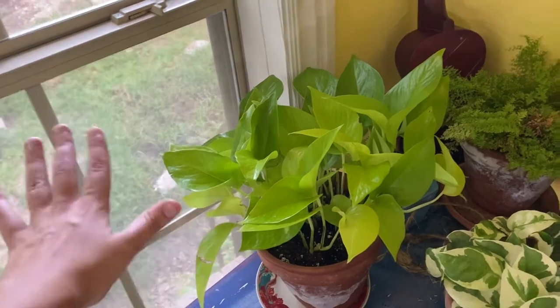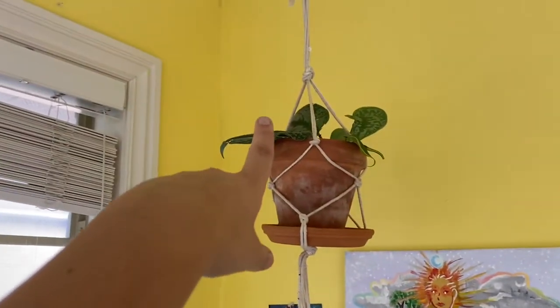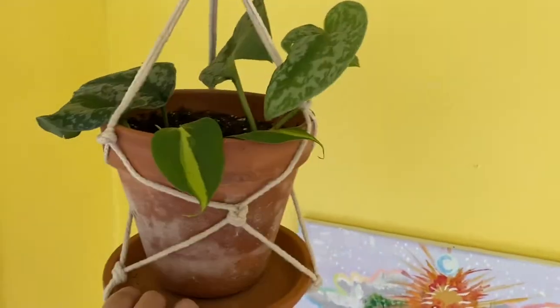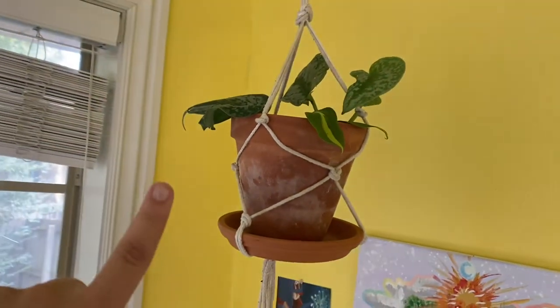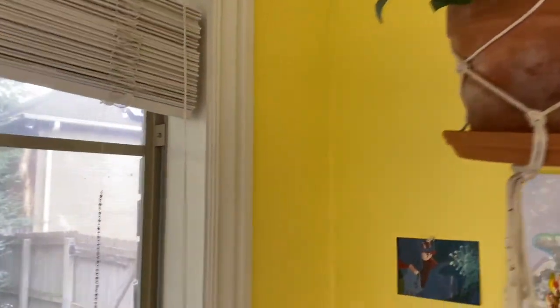A lot of people think pothos is basic but I love it. This is a Scindapsus Pictus Exotica, and some Philodendron Brazil which I want to just fill with different kinds of trailing plants. I think that would be beautiful.